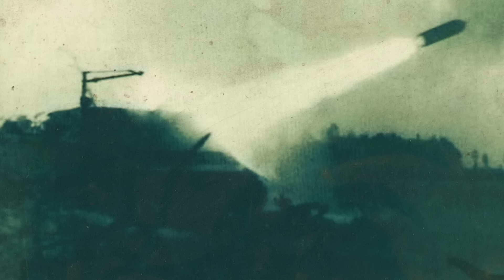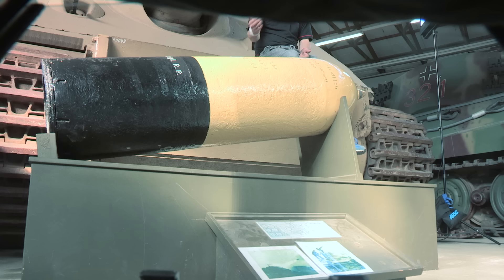The most notable thing about the Sturmtiger was, of course, this gun — the 380mm Sturmmörser RW 61. It had been developed from a naval depth charge thrower and used a two-stage rocket propellant system. The first, smaller charge simply projected the projectile clear of the short barrel, then a second solid fuel stage ignited, blasting the projectile onward. And it could throw this 1.5 metre long, 350kg projectile between 4,000 and 6,000 metres.